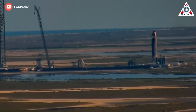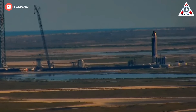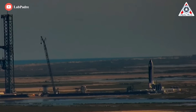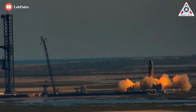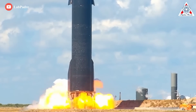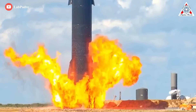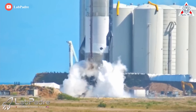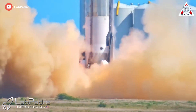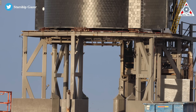In some ways, SpaceX has been a bit less cautious with Ship 24, the second potentially orbital class prototype to begin proof testing. Ship 24 already has all six Raptors installed, whereas Ship 20 only had four of the six engines installed during its first static fire tests. SpaceX also took about three weeks to progress from Ship 20's first static fire to its first six-engine static fire, whereas Ship 24 could potentially attempt its first six-engine test just a few days to a week from now.